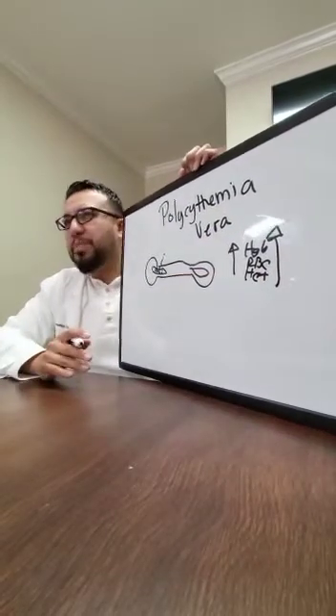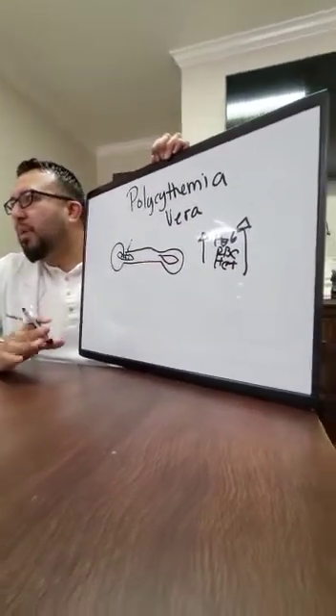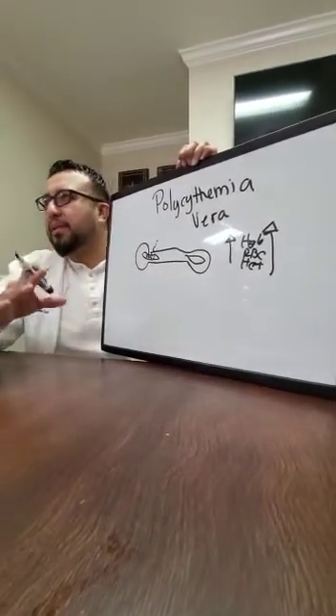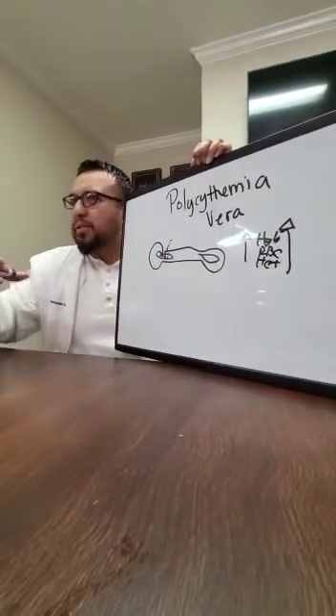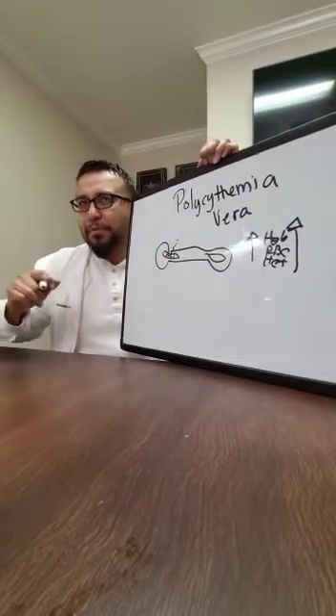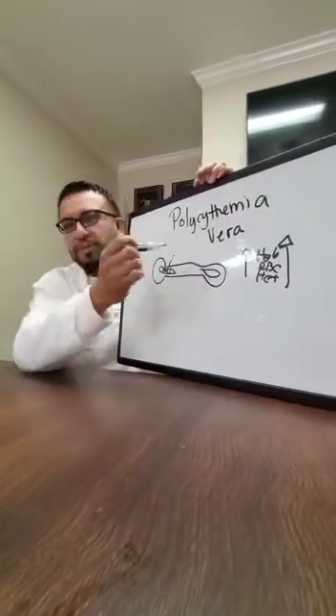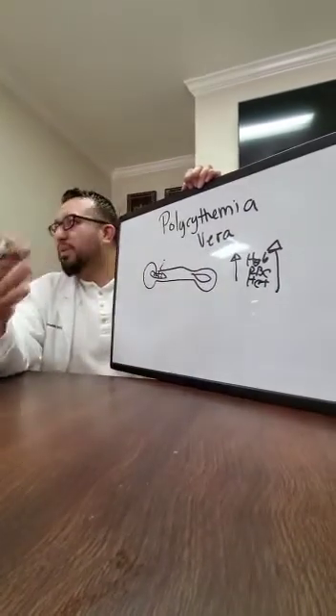The biggest issue in polycythemia vera is a hypercoagulability state. Because you have a lot of blood cells all congregating and being concentrated — when they rub elbows, per se, they activate clotting mechanisms. So the biggest issue for people with polycythemia vera is that they're at risk for blood clots.